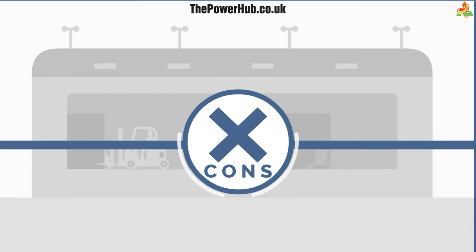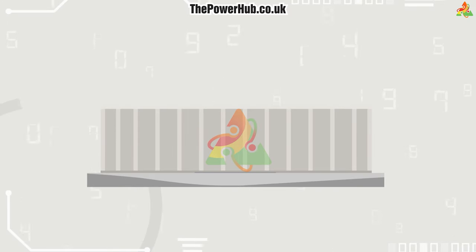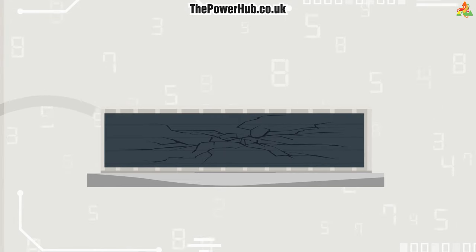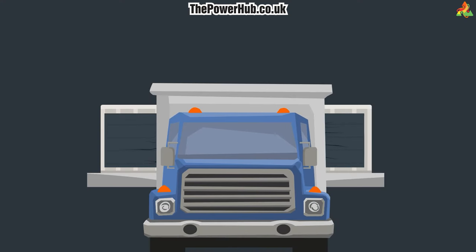On the cons side, battery energy storage is a relatively new technology and thus can be expensive. Additionally, batteries have a limited lifespan and must be properly disposed of when they reach the end of their usefulness.